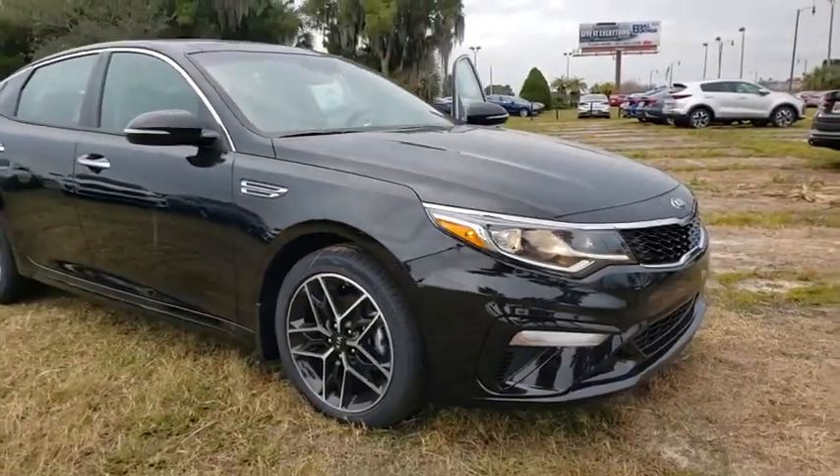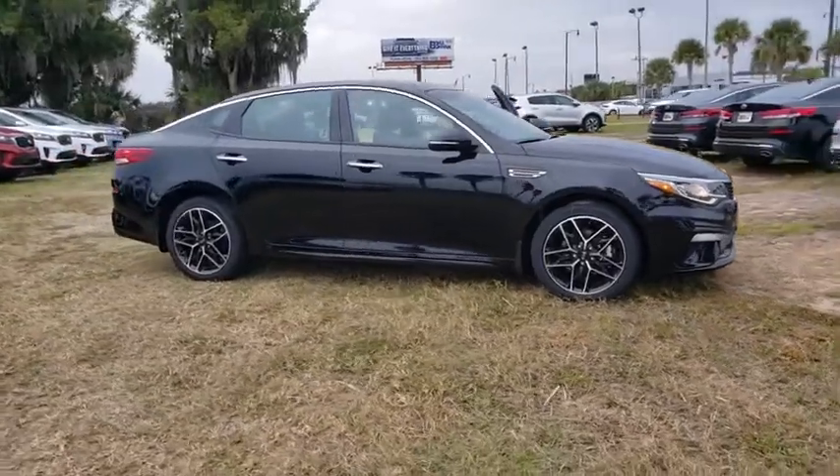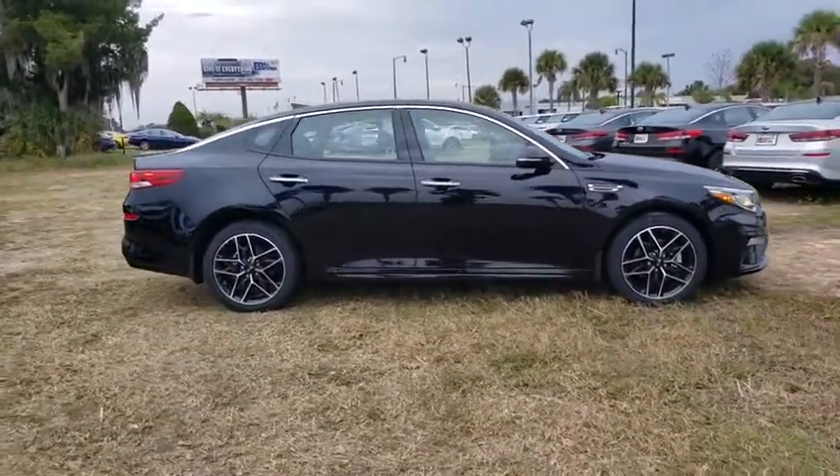Make a great choice today with the 2020 Kia Optima. The all-new Kia Optima offers a new level of style and performance features from Kia.